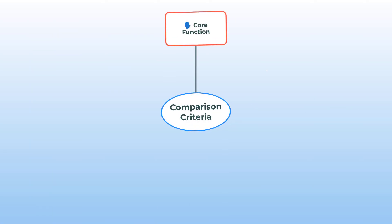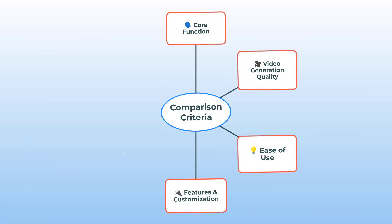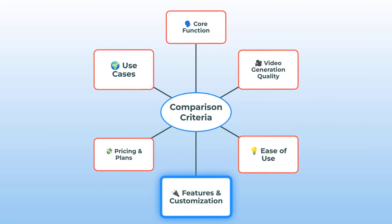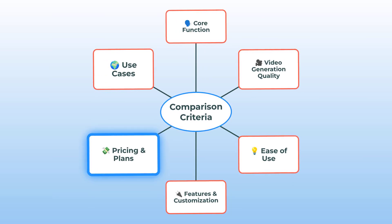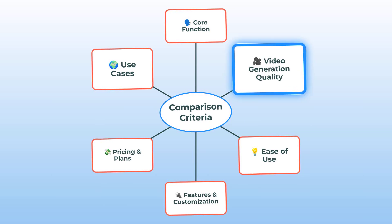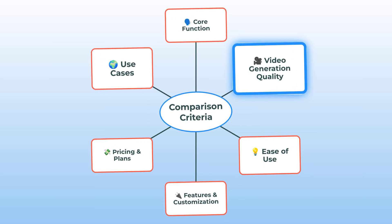The result might not be what you expect. Before we get into the nitty-gritty, let's map it out. These two go head-to-head on core function, video generation quality, ease of use, features, pricing, and use cases. Think of this as the cheat sheet for the rest of the video, so you know exactly what matters before you choose.